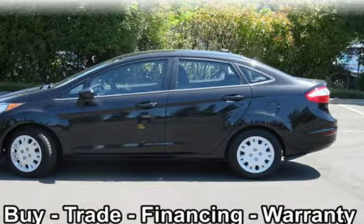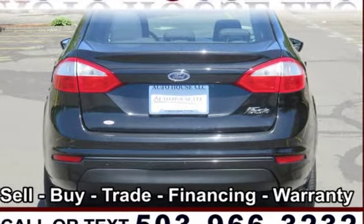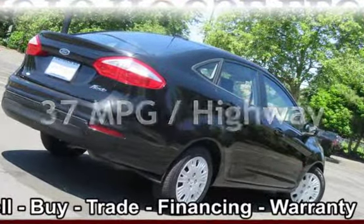This Ford is a great value with less than 30,000 miles on the odometer. Estimated fuel economy for this vehicle is 27 miles per gallon in the city and 37 miles per gallon on the highway.